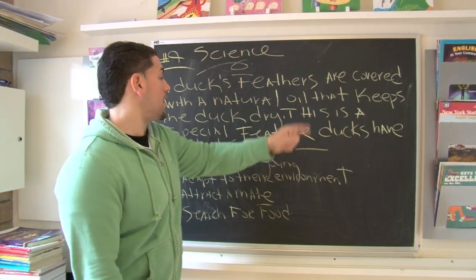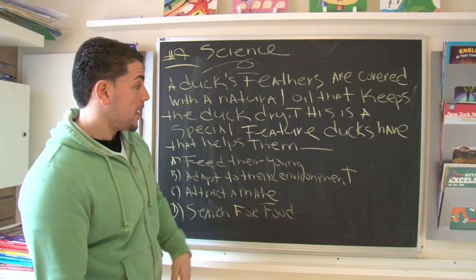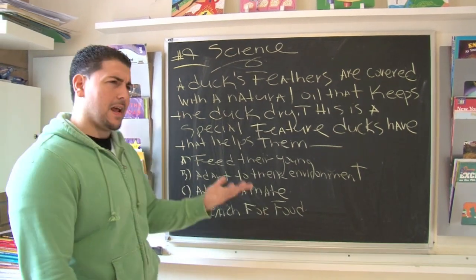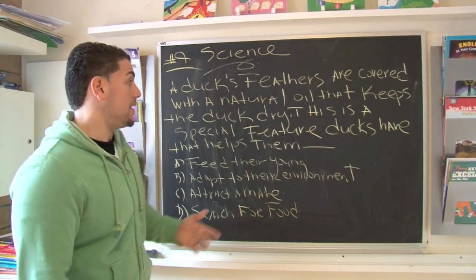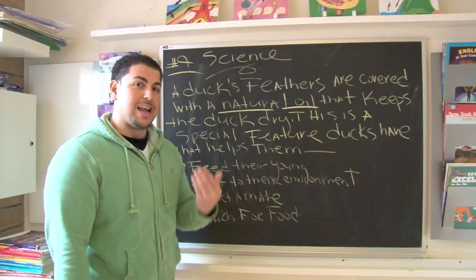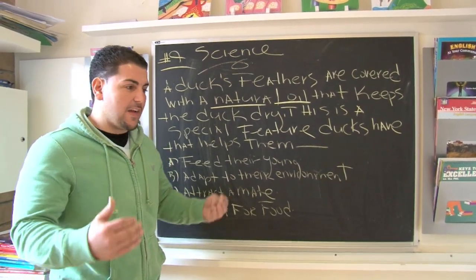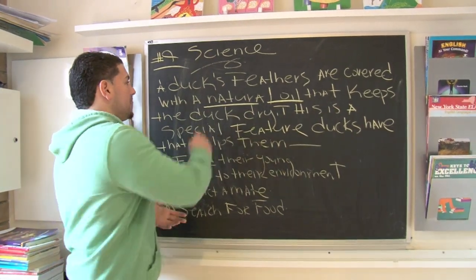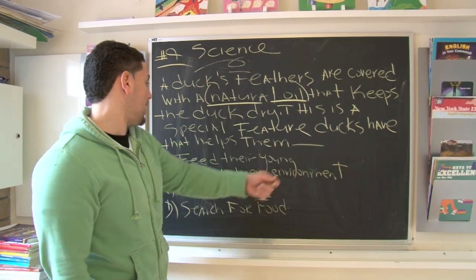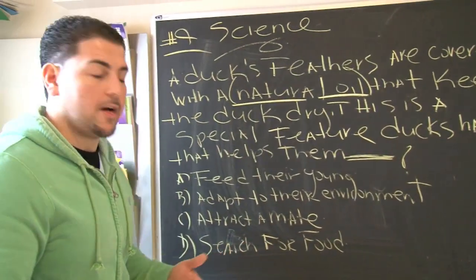A duck's feathers are covered with a natural oil that keeps the duck dry. This is a special feature ducks have that helps them. Stop — did I hear any special words in there? Well, I did. I know they have a natural oil. If it's natural, it means it comes from them inherently. They're born with it. It's like a defense mechanism, something they develop over time to protect them from the environment. So this natural oil does something for them — what does it do?